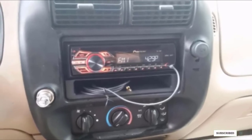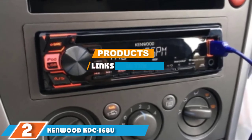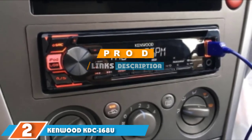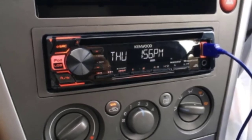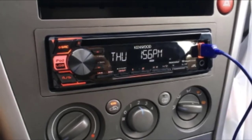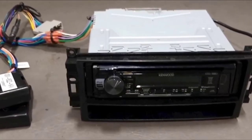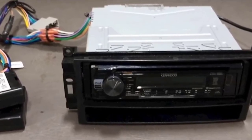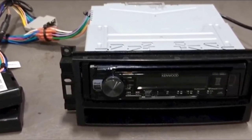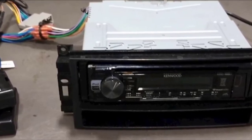At number two is the Kenwood KDC-168U. This single-din car stereo has an AM/FM tuner and comes with a built-in MOSFET amplifier. It has a detachable faceplate with red button illumination and a 13-digit LCD. It plays CDs and supports MP3 and WMA music files. It provides special control for Apple devices and works with the music control app on certain Android phones.